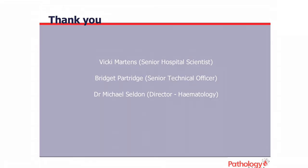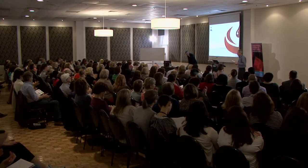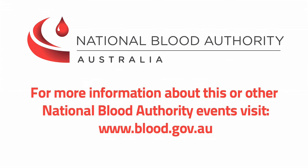We always have an open mind — we never assume we're the best and always look for opportunity to improve. We're getting there slowly, but I don't know that we'll ever get to where we want to be. Just a couple of thank yous: my predecessor Vicki Martins, my work wife Bridgette, and our director Dr Michael Selden. Thank you.